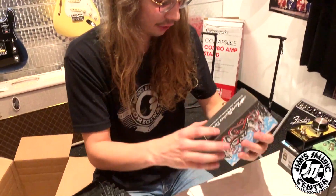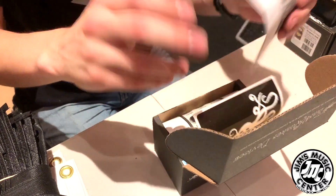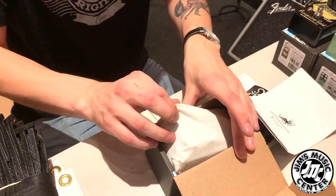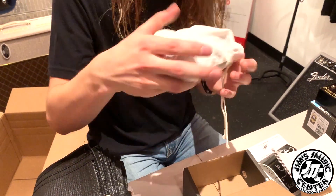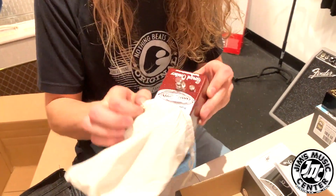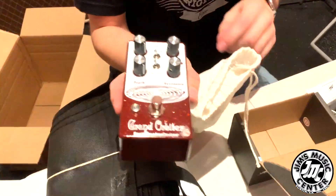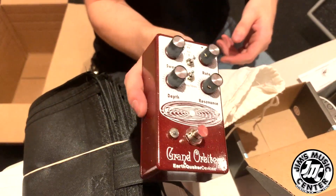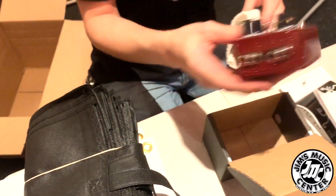Grand Orbiter — great phase shifter. Make you sound like you're in space and all that kind of jazz. I've actually never played with one of these; this is one of the few ones I haven't tried before. And it looks like it's in a beautiful — oh man — that burgundy sparkle. You've got resonance, rate, depth. What a gorgeous color. It honestly looks so much better in person than it does in the picture.